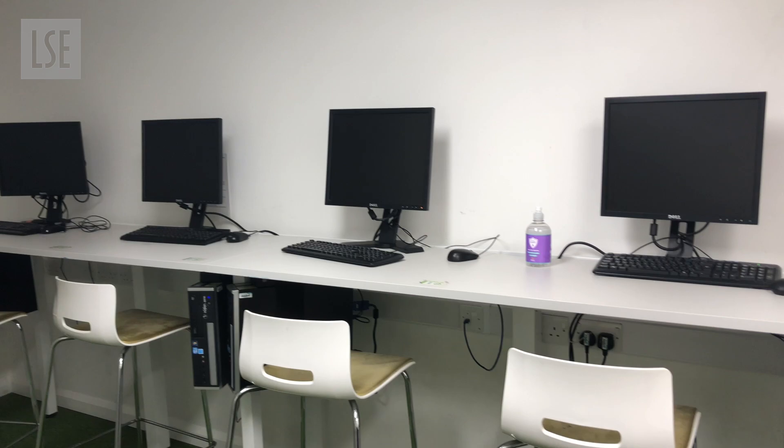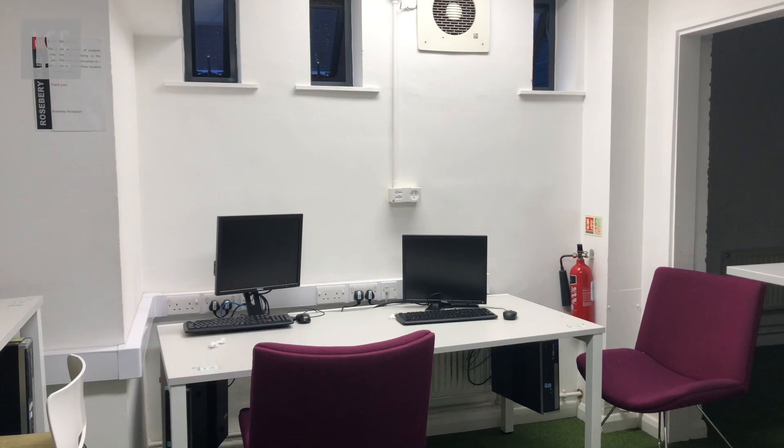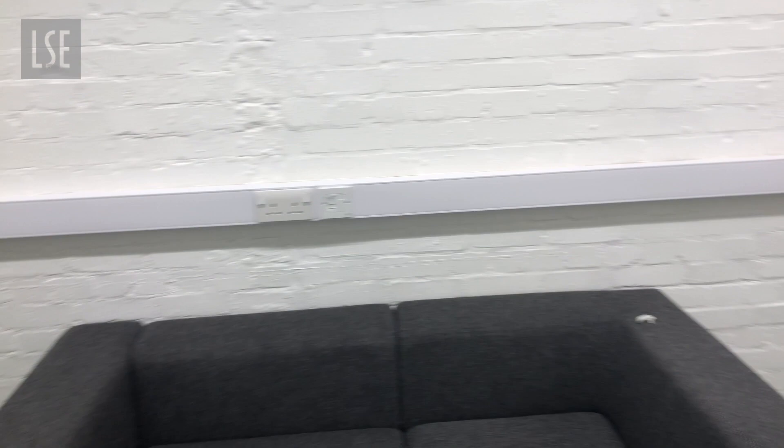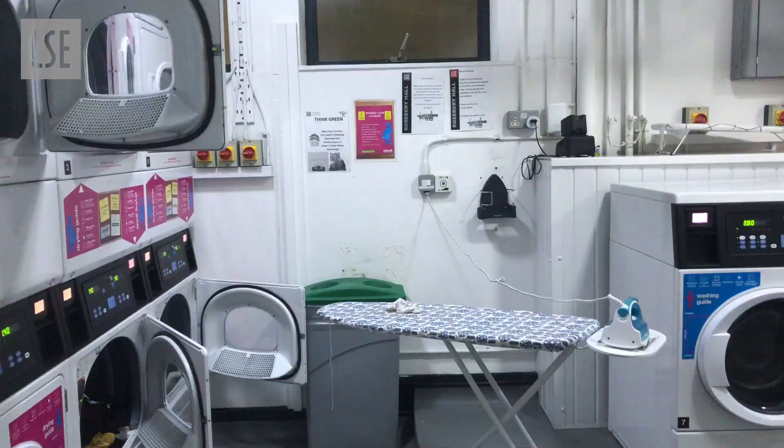This is our computer room, which is really nice and also has a printer. There's also a TV room that's unfortunately currently closed. In the basement area, you can also go out to the garden, which looks so nice in the middle of Rosebury. Obviously, we also have a laundry room, which is operated by a separate company — washing is like £2.80 and drying is £1.80, which is quite expensive, but what can you do?